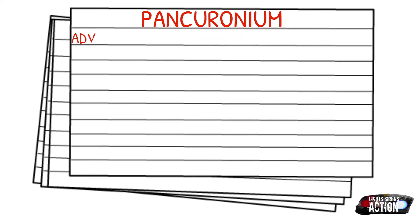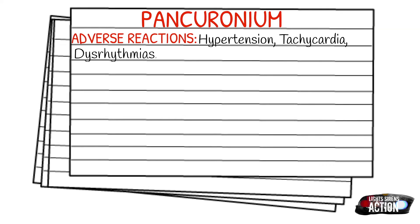Adverse reactions of pancuronium can include hypertension, tachycardia, dysrhythmias, bronchospasms, PVCs, apnea, respiratory failure, salivation, and transient hypotension.